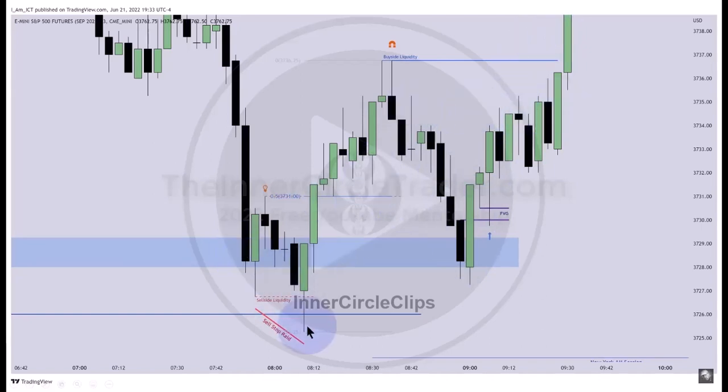It's already done the manipulation move, knocking people out, then off to the races. This is a case where you do not need to wait for the 9:30 opening to get that volatility or those manipulation moves. It doesn't need to go down here because it's already shown willingness to rally, and this run didn't need to go over here because this low took out that low. That is all framework and narrative.